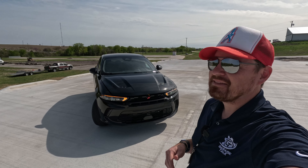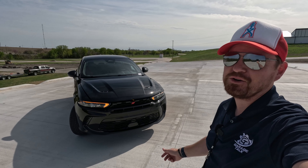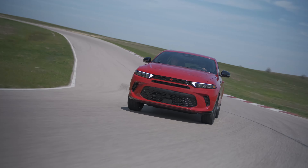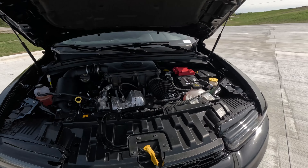I am at the 2023 Texas Auto Roundup where I'm getting my first chance to check out this new Hornet. This is the GT version, not the more powerful RT version, and a lot of that comes down to what is under the hood here. So let's go ahead and pop the hood.